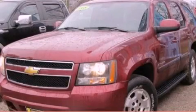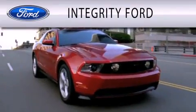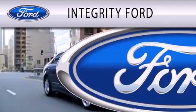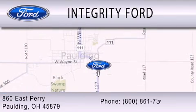We invite you to contact us today to learn more about this vehicle. Integrity Ford is dedicated to doing everything possible to ensure that the experience you have selecting your vehicle is as pleasant as possible. We are located at 860 East Perry in Paulding.